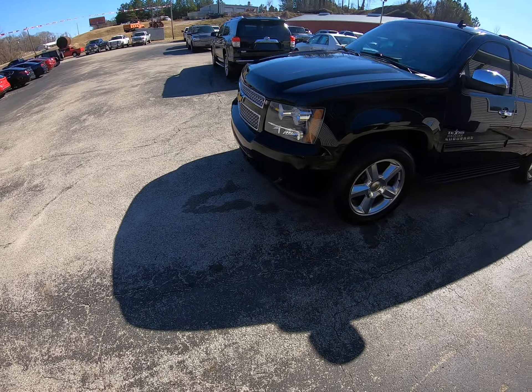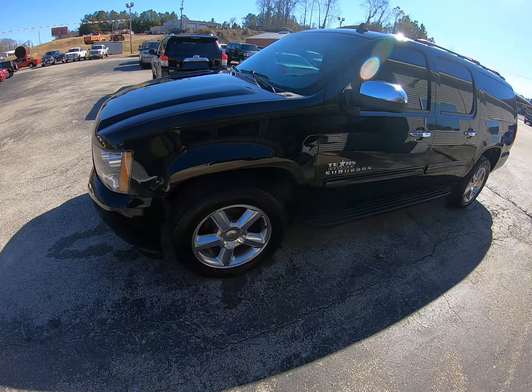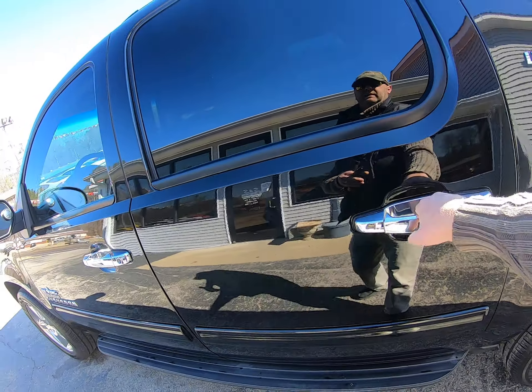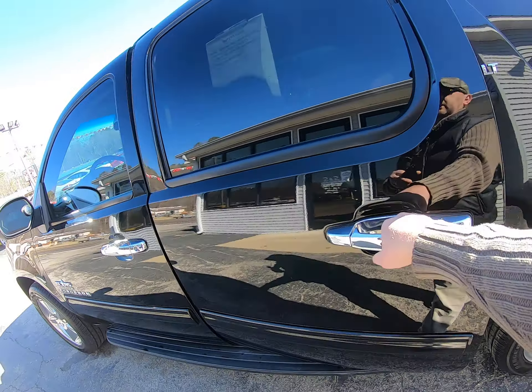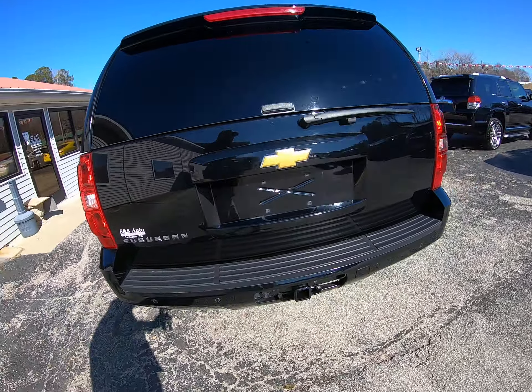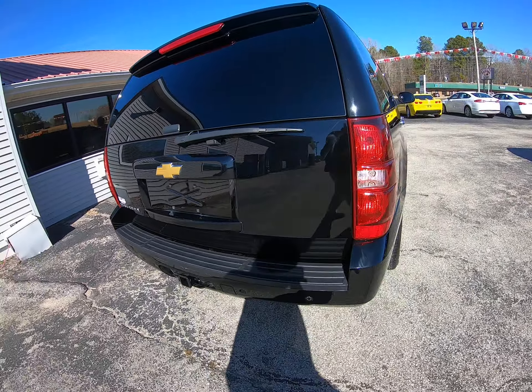Today we got a nice Chevy Suburban LT loaded up. Got the Texas edition signs on the side of it, heated seats, leather. Let's go ahead and pop the hood. Power seat, bench seat, third row seat, aftermarket TV DVD. Nice Suburban all the way around.